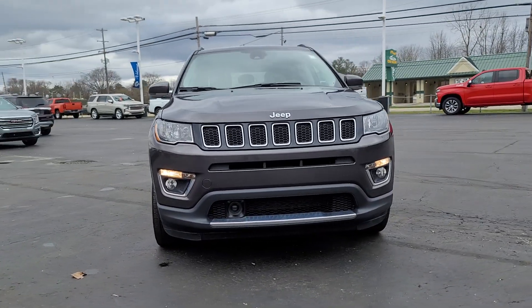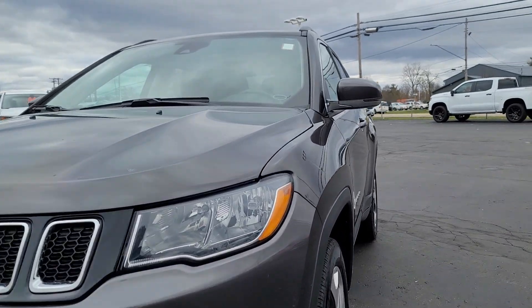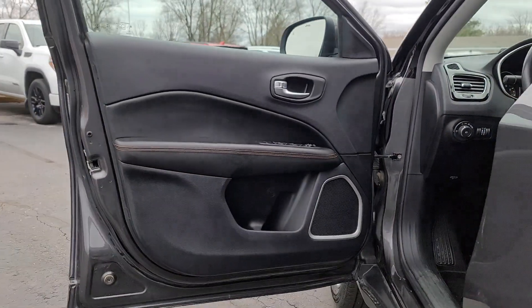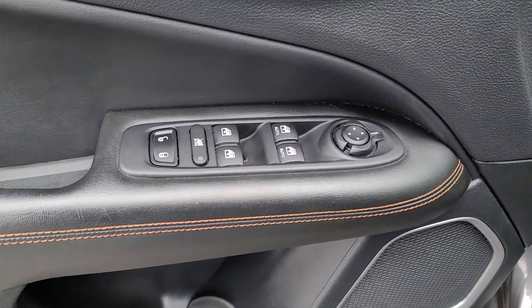Enjoy the view of this 2021 Jeep Compass. This vehicle is an outstanding buy with fewer than 45,000 miles on the odometer. The Compass gives you the latest safety technology, rugged capability, and upscale sophistication, all wrapped up in a compact, sporty SUV.